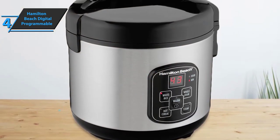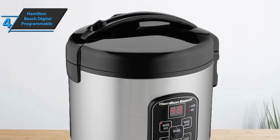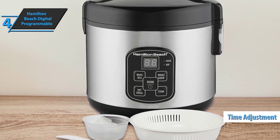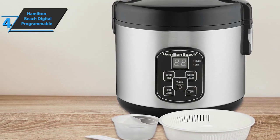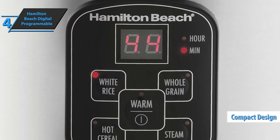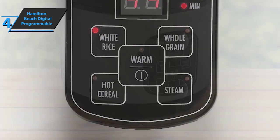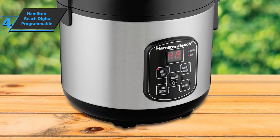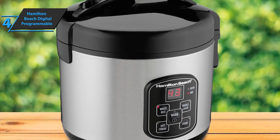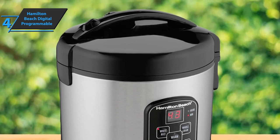In addition to cooking rice and whole grains perfectly, the integrated steam basket can steam fish, poultry, and vegetables while rice cooks at the bottom. The duration of the steam function can be adjusted by changing the time setting. This cooker is more suited for individuals or small families, as it's a bit more compact. It cooks quickly at the touch of a button, and an alarm goes off when the rice is ready. Most people love how easy it is to use.